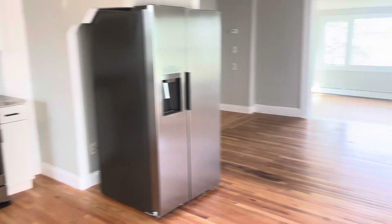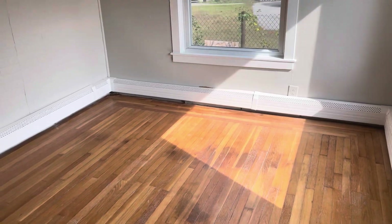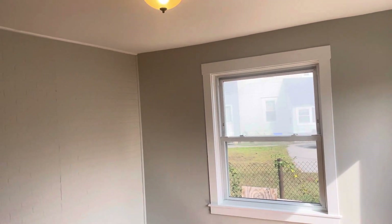Starting the video tour when you walk in. Newly renovated, beautiful hardwood floors throughout the dining area here. Big windows, lots of natural light.